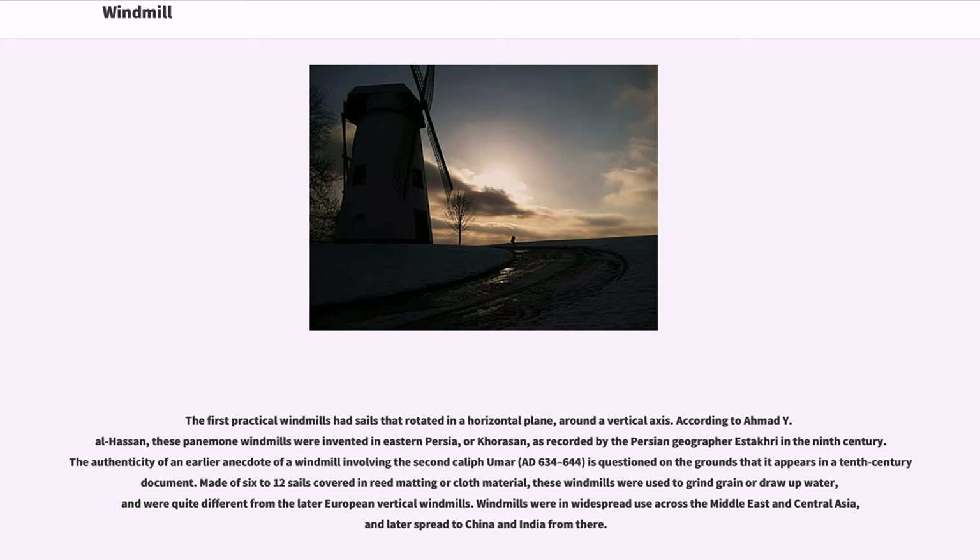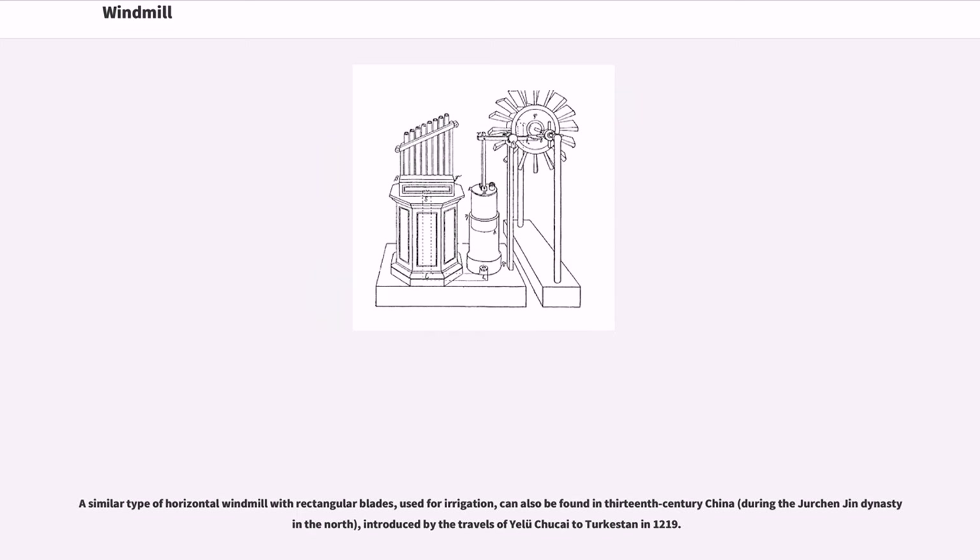Windmills were in widespread use across the Middle East and Central Asia, and later spread to China and India from there. A similar type of horizontal windmill with rectangular blades, used for irrigation, can also be found in 13th century China, introduced by the travels of Yalu-Chukai to Turkestan in 1219.